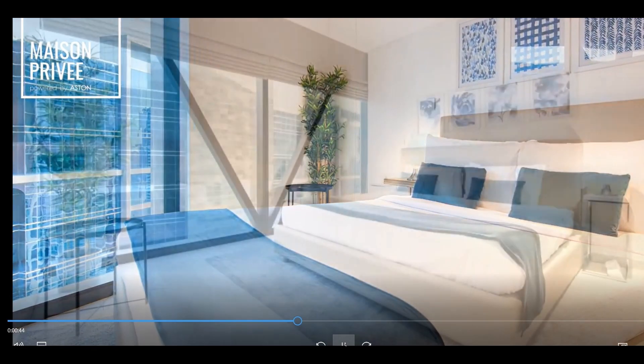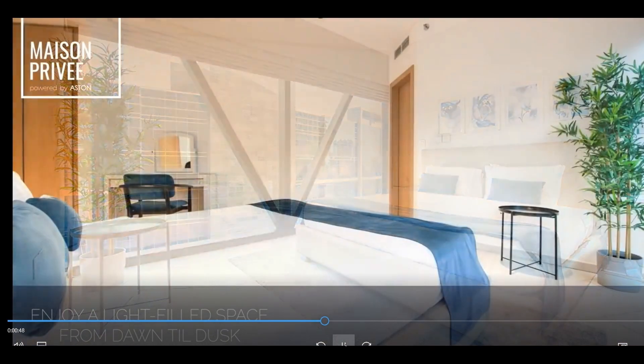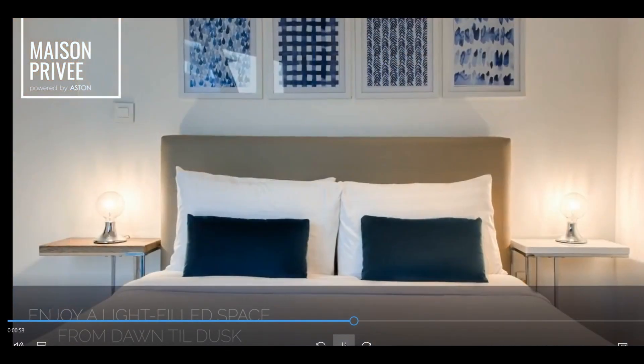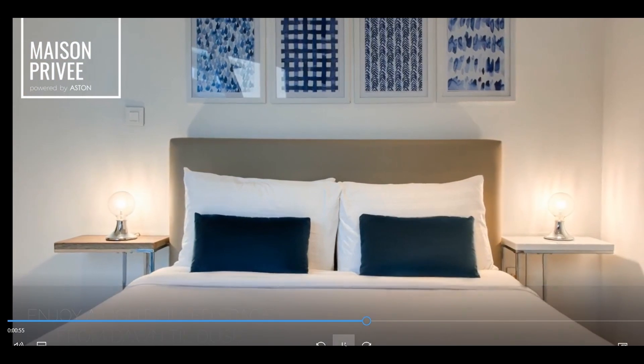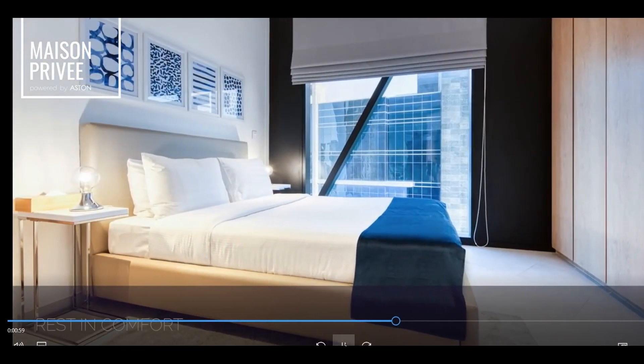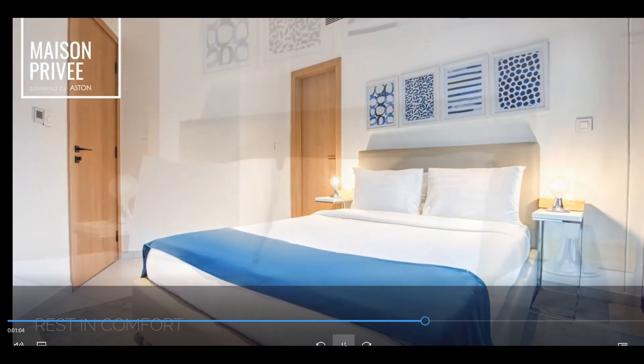The diamond shape makes the architecture unique. The finishing is very high, very high quality. And whatever you want to use it for — whether for yourself or to rent it out — the state-of-the-art quality of this project is something amazing.